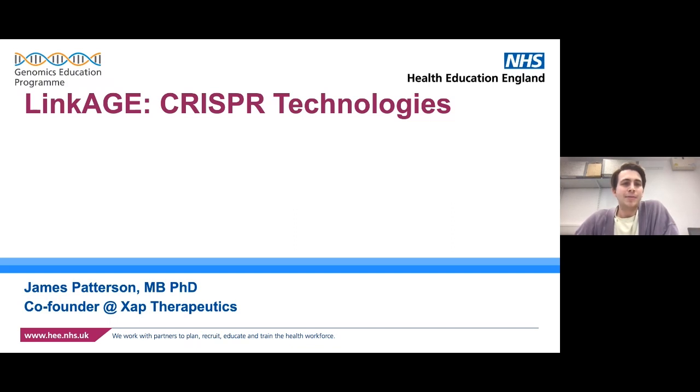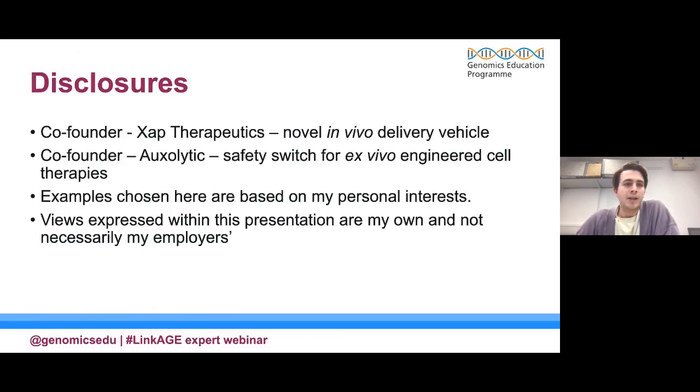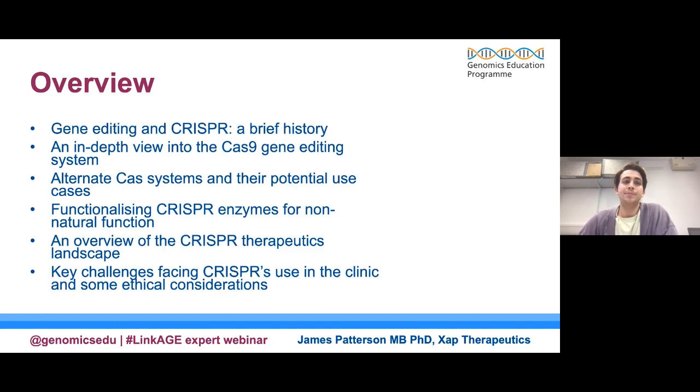Let me just get the presentation shared, but thank you everyone for coming today. I'm going to be talking to you about CRISPR technologies, CRISPR therapeutics, and giving a broad introduction to CRISPR. Today I'll give a brief historical context on the development of this exciting technology, then go into an in-depth review of how the Cas9 gene editing system works — the prototypical CRISPR system. I'll then run through alternate Cas systems, novel ways of functionalising CRISPR enzymes, the therapeutics landscape, and key challenges and ethical considerations.